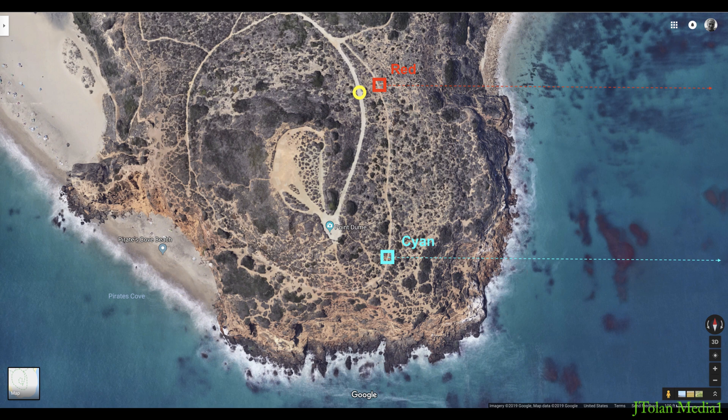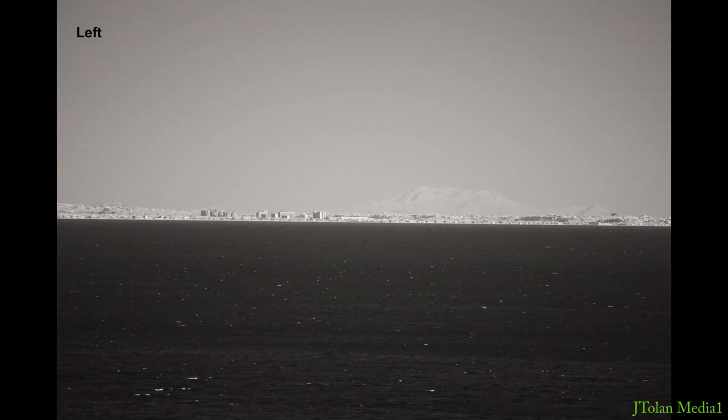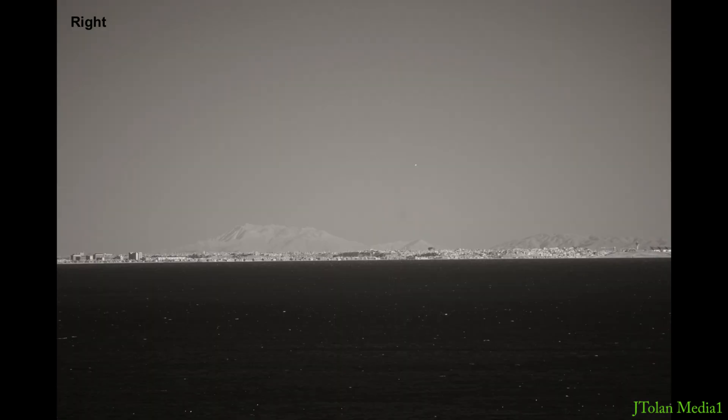The yellow circle is where I think I took the previous picture I've shown — I've walked around quite a bit. Here are the raw pictures: this is the left one and this is the right one. I've done some level adjustment in Photoshop.